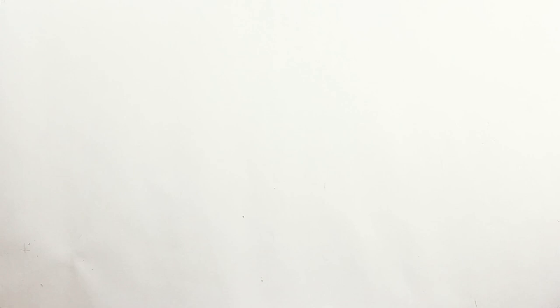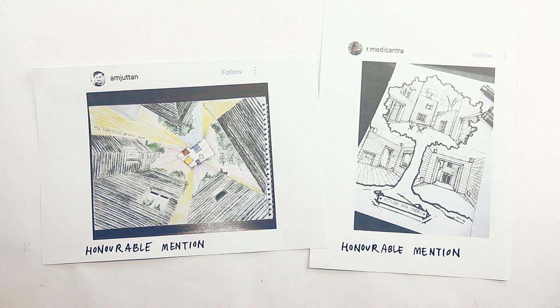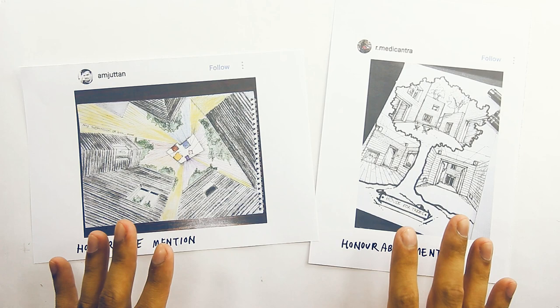The next honorable mention goes to Amjutan and Rmedikantra — you can follow them both on Instagram. These are two amazing entries. There will be a few honorable mentions where I show two entries simultaneously because sometimes I have quite similar comments for them, and I don't want to waste your time. It's also an excuse to show more of your amazing works and to accommodate more entries. These two have potential — the concept and compositions are very interesting. Love the idea of the drawings.